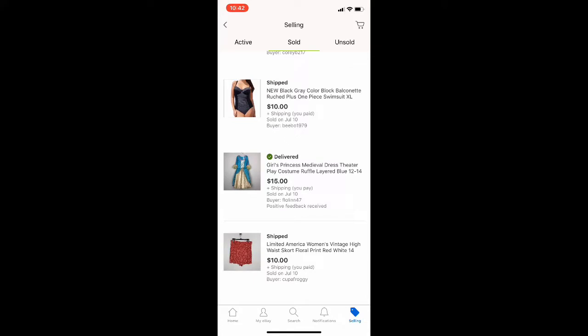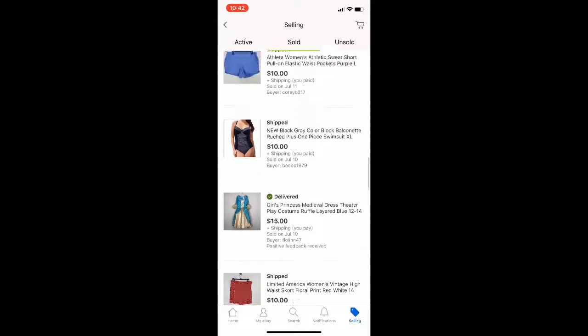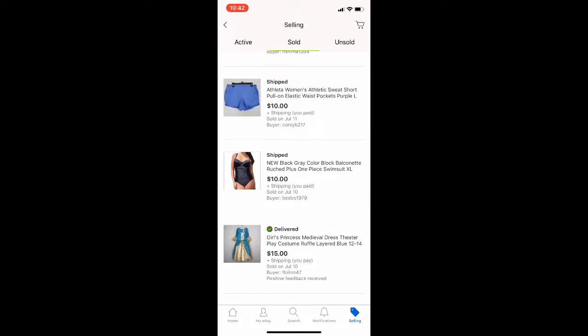Next up is this Limited America Vintage High Waist Skort. I thought this would have done well but it's been sitting for a while, so I did take an offer on that for $10 plus shipping. Here's a princess medieval dress, girl's size 12 to 14, and that sold for $15 plus shipping.